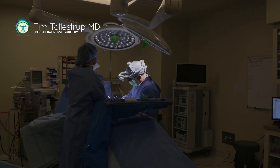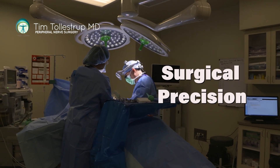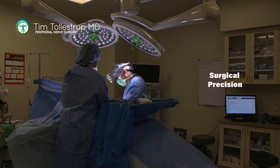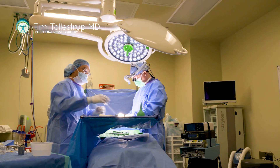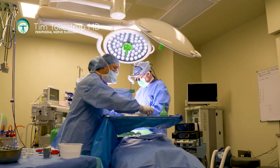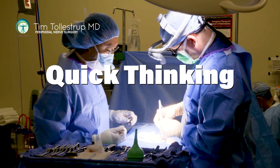One thing you're forced to think about as a peripheral nerve surgeon is that every time you cut into somebody, what nerves could you potentially injure while going for the nerve that is the problem? Usually most of the macro planning or innovation for a new surgical approach is done before the operating room, but sometimes when you're in the operating room you're presented with anatomic variations that require you to adjust on the fly.